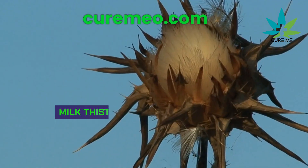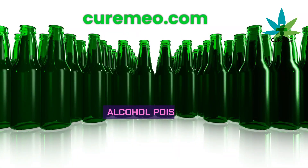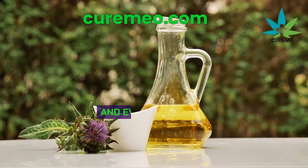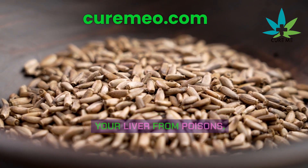Milk thistle is really good at keeping your liver safe from harmful things like mushroom poisoning, alcohol poisoning, Tylenol poisoning, and even snake bites. When you hear about milk thistle, remember it's all about protecting your liver from poisons.